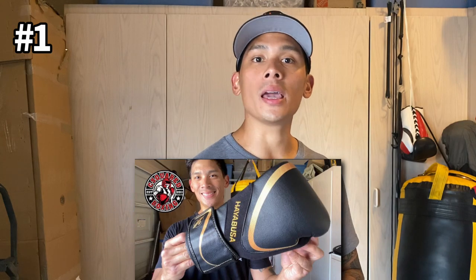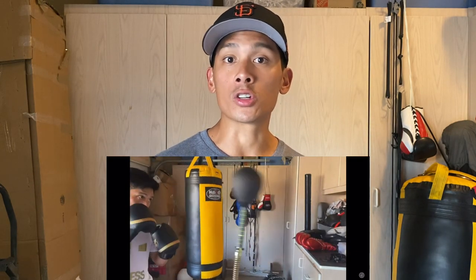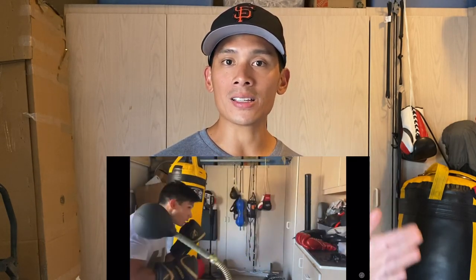Coming in at number one, which may come as a surprise, would be the Hayabusa H5 boxing gloves. These retail for $99 and come with a synthetic leather material really similar, if not the same, as their T3 gloves — really durable with a nice rugged feel. Several sizes from 12 to 16 ounces, velcro closure only, and several colors including black and gold, black and red, white, and all black. When I purchased them I didn't know what to expect, having tried the S4 — which is their entry-level glove, okay but middle of the road — and the T3s, which are popular but a little too bouncy for my taste. I felt the H5 was Hayabusa filling the void between the T3 and the S4, and I think they did a fantastic job.